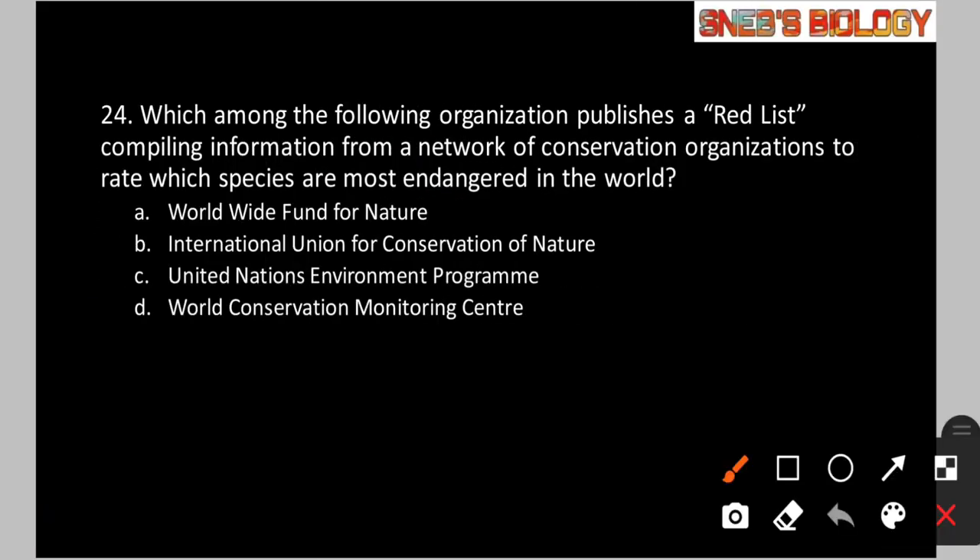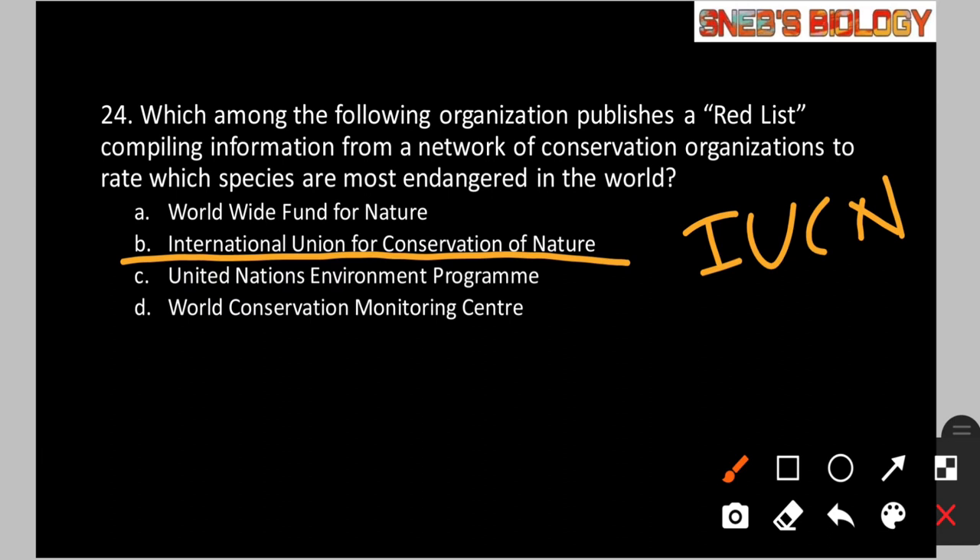Question number 24: Which organization publishes a red list compiling information from a network of conservation organizations to rate which species are most endangered in the world? Option A: Worldwide Fund for Nature. Option B: International Union for Conservation of Nature. Option C: United Nations Environment Program. Option D: World Conservation Monitoring Center. The answer is option B — IUCN, the International Union for Conservation of Nature. Its headquarters is in Gland, Switzerland.